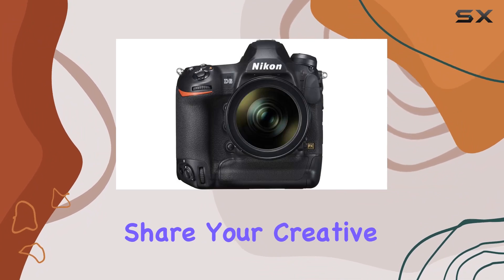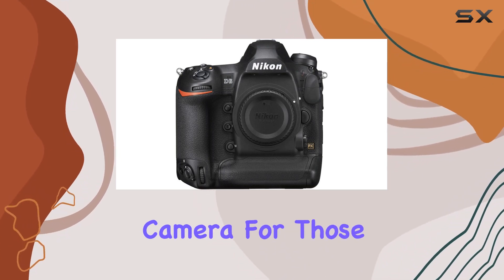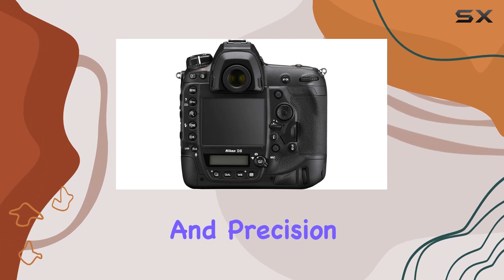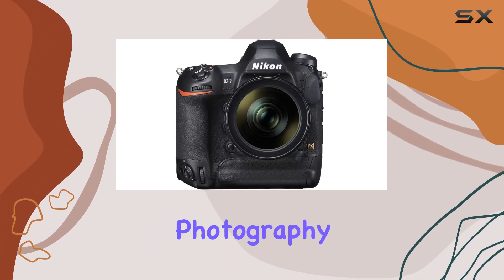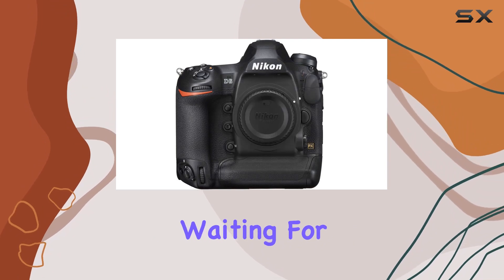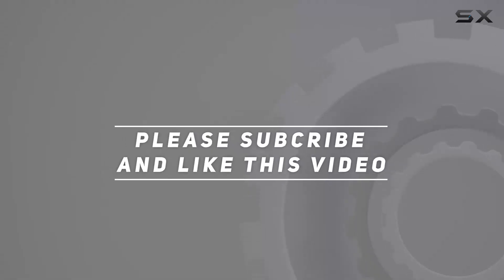In conclusion, the Nikon D6 is a no-holds-barred camera for those who demand speed, performance, reliability, and precision. If you're ready to take your photography and videography to the next level, the D6 is the beast you've been waiting for. Check out the video description for updated pricing, and thank you for watching.